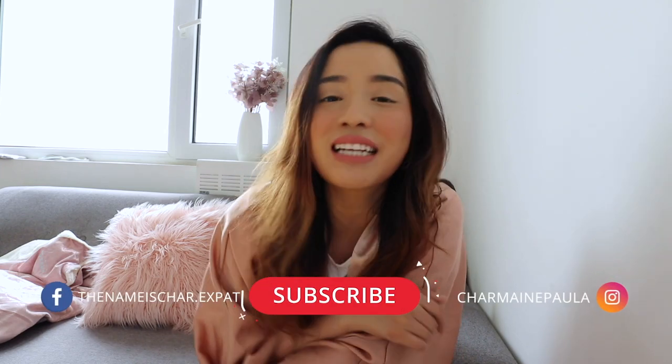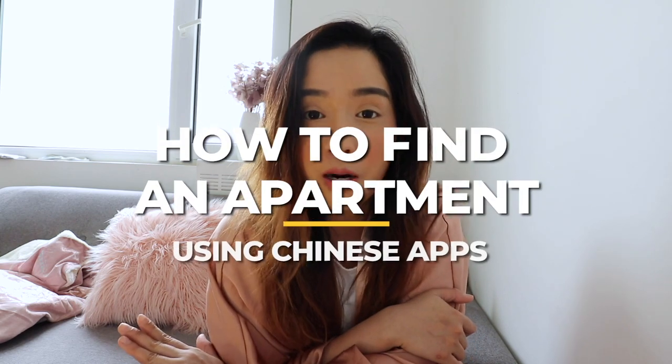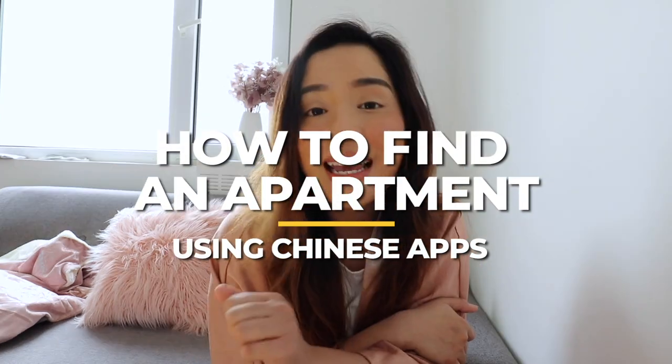Hi guys, my name is Char and welcome back to my channel. Today's video is all about how to find an apartment using Chinese apps here in China. Let me introduce to you the four apps that I have tried to find an apartment.